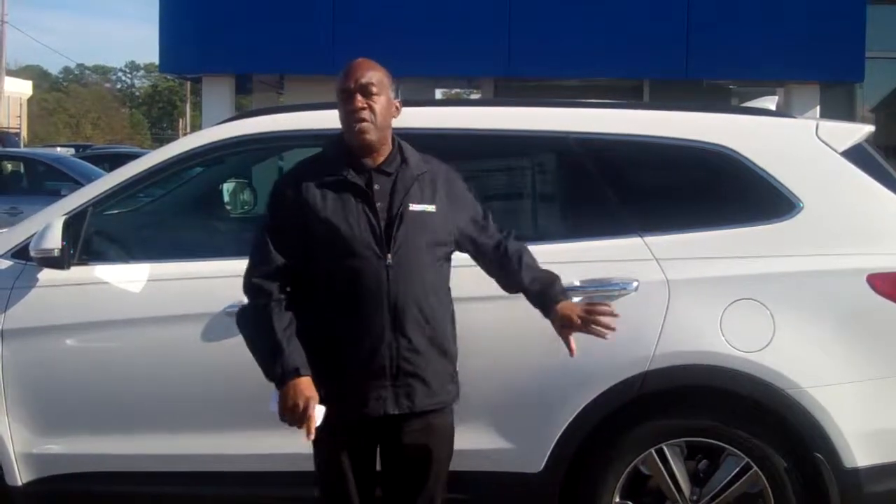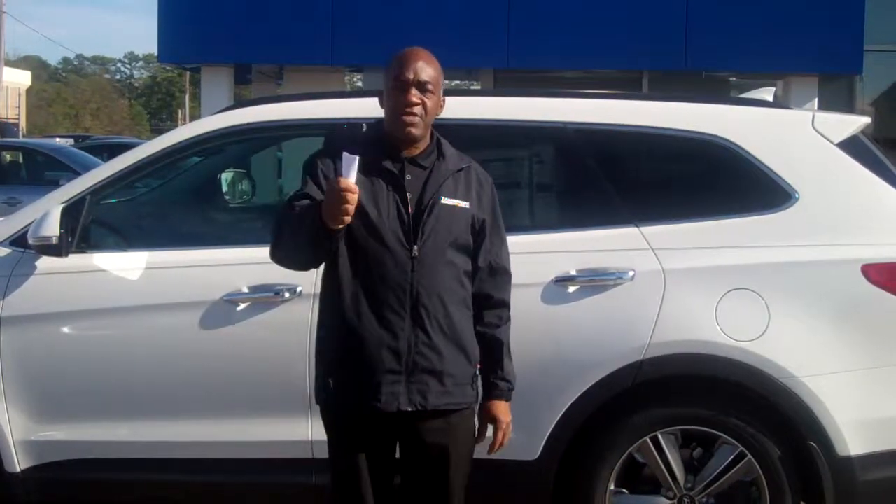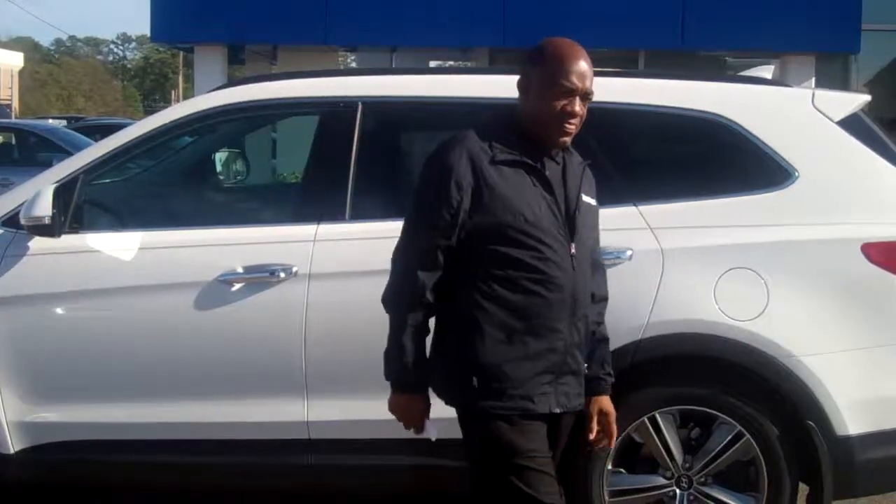Also, 5-year, 60,000-mile new vehicle warranty. 5-year unlimited roadside assistance. I've got it all here, Mr. Vaughn. Come on back today. Let's make the deal work for you. Drive this home. And thank you so much. Larry Johnson, Tamron Hyundai. My number: 380-6250. Thank you.